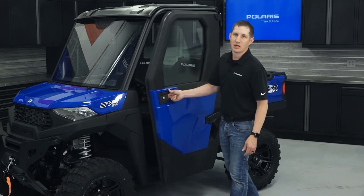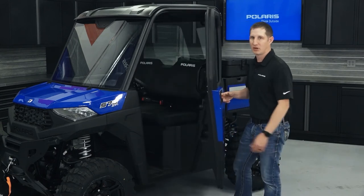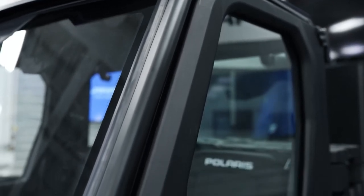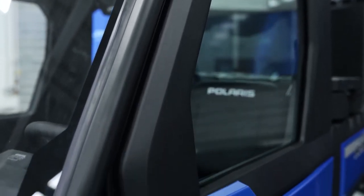Moving to the inside, a manual crank window offers a perfect amount of ventilation for any situation. The door also features a full coverage liner for easy cleaning, a premium look,